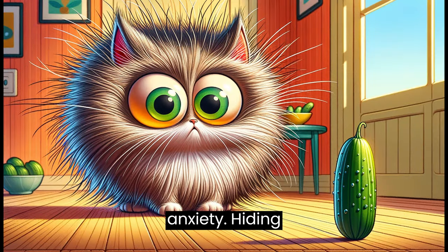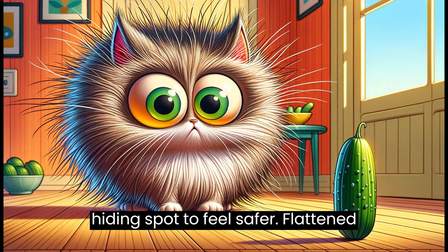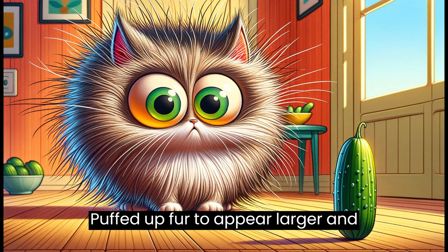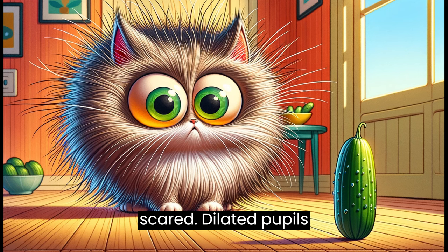Fear and anxiety. Hiding: when scared, a cat may retreat to a hiding spot to feel safer. Flattened ears: ears pinned back against the head indicate fear or aggression. Puffed up fur: to appear larger and more intimidating, a cat might puff up its fur, including the tail, when scared.